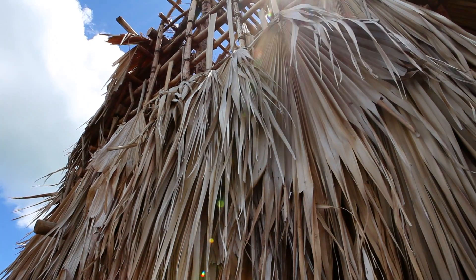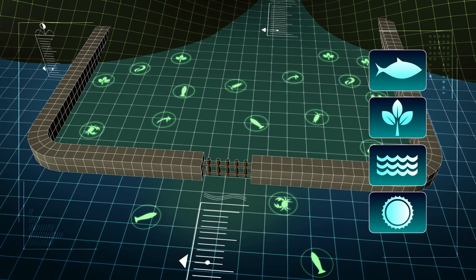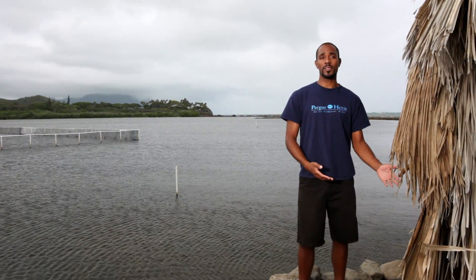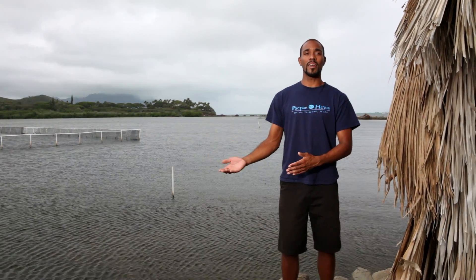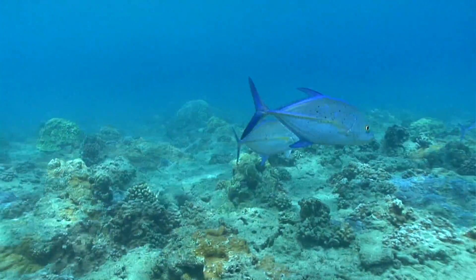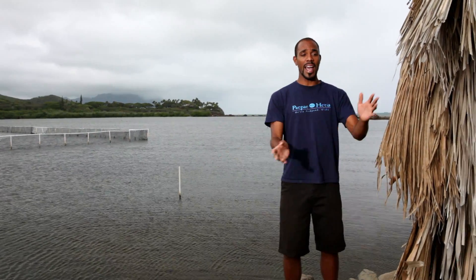Hawaiian fish ponds were built nearly 2,000 years ago and are an amazing feat of engineering and community work. Imagine if you had a refrigerator that was always stocked with fresh fish. Back in ancient Hawaii, they didn't have refrigerators, but they did have fish ponds. Fish ponds allowed them an easier, more consistent, and more sustainable way to harvest fish from the ocean. As the fish come into the pond, they live, they survive. As they go out, we can harvest them. And in fact, sometimes we let some out so that they can start the process all over again and bring babies back into the pond.